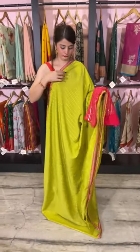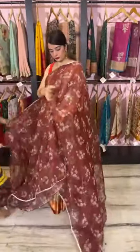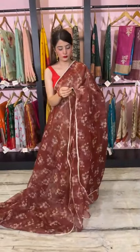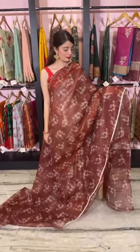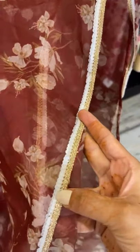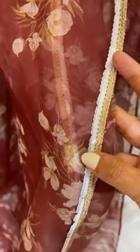Another unique piece — it's a brown color base organza saree with floral print all over it. A brown color floral organza with a slight touch of beige or light white tinge on the flowers all over it. It's a unique shade — most people won't have these shades in their wardrobe, so it's a quick pick. The border has a slight touch of white and golden zari.